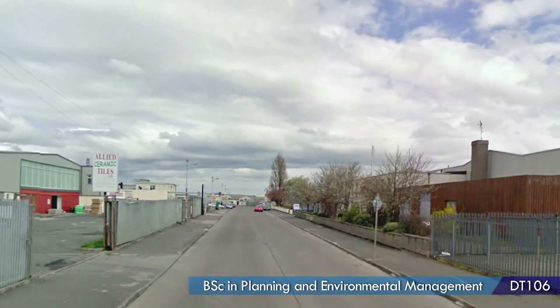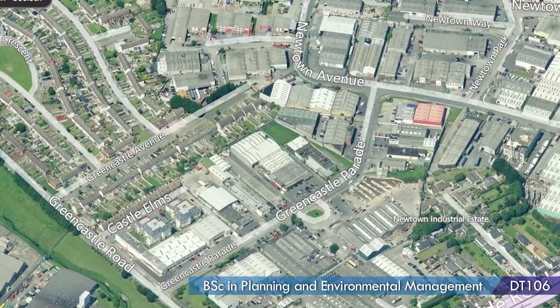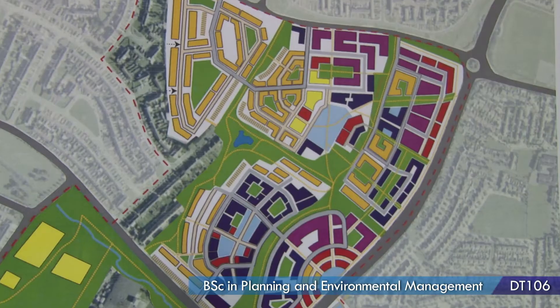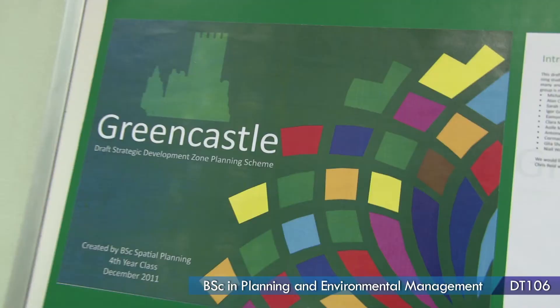We had to go out and survey the area and see what was there, find out what was needed, and then we came back to college and redesigned the area with houses, apartments, industrial uses, warehousing, commercial uses, retail — and it became a whole new area which we called Greencastle.